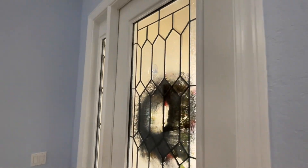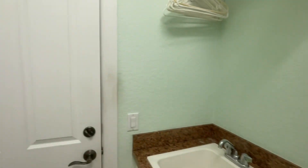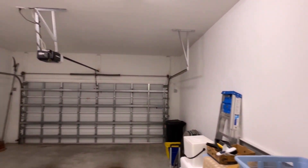All the windows are impact, and this is an impact glass front door as well. This door goes to the laundry room, which also has a laundry tub in the corner. And then, of course, out to the garage — it's a two-car garage.